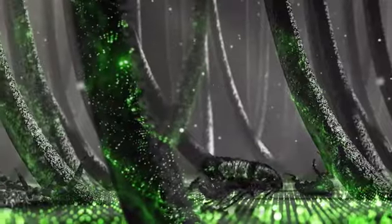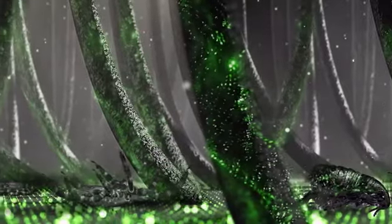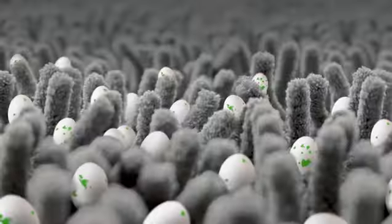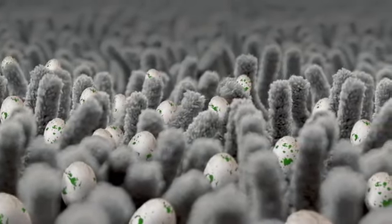Frontline Plus quickly spreads over your pet's skin and coat, killing both fleas and ticks. Plus, its advanced formula stops flea eggs from hatching and infesting your home.